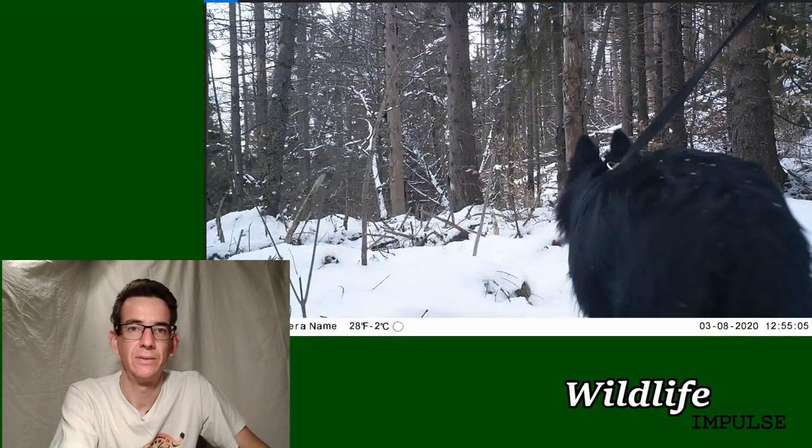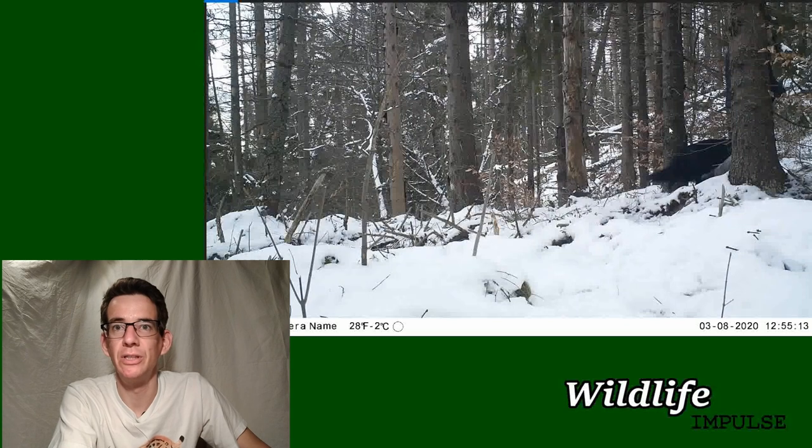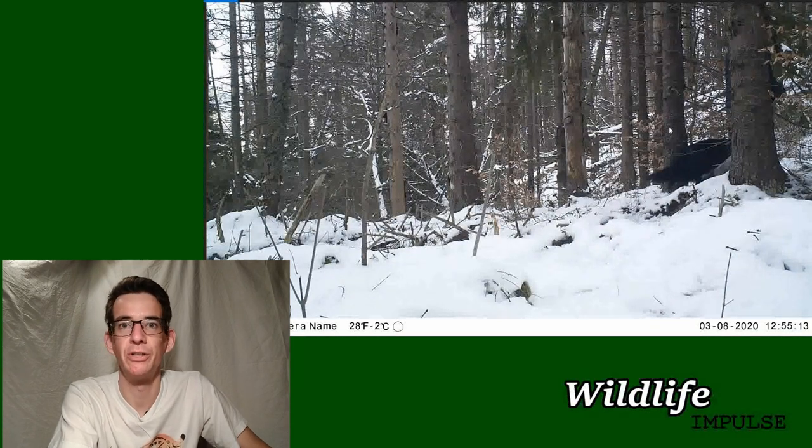First we got a dog - that's not wildlife, but at least it's something. Obviously we cut out the human for GDPR reasons, but I guess the dog doesn't care too much about GDPR.